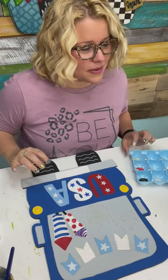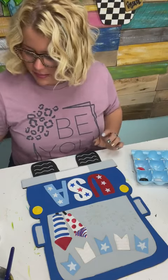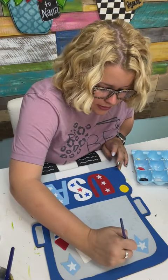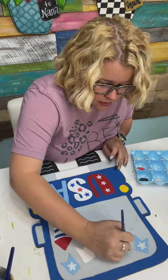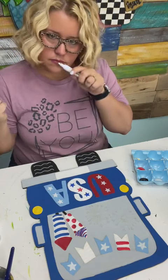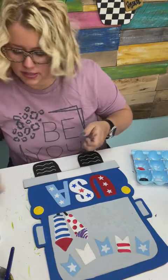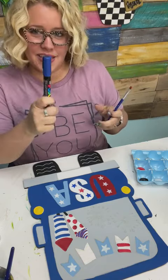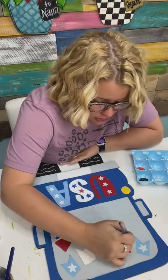Our last happy mail winner is Leisha Passmore — if you will send us your address, Leisha, we will send you something in the mail. I'm going to switch back to this itty bitty flat tip brush to paint the stripes on our bunting flag. Jody's asking about the odor on the paint pens — she's looking for odor free for her asthma. I have asthma too. The Posca pens have a slightly stronger scent, but I don't smell the Artistro ones hardly at all.